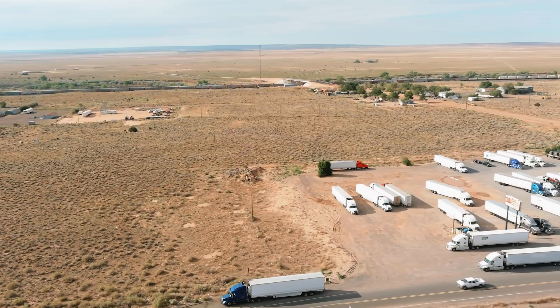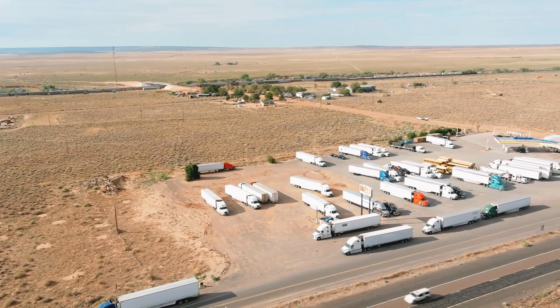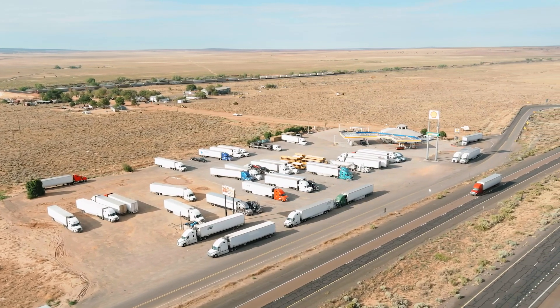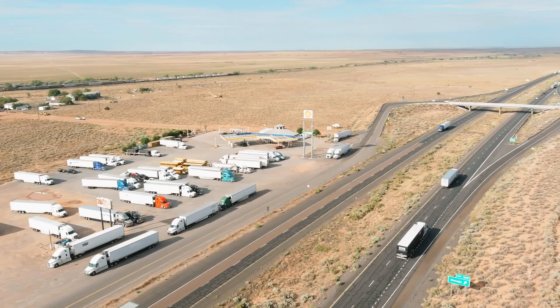Hey everybody, welcome back. I'm Jason Cannon and my co-host on the other side is Matt Culp. If you missed last week's episode, we talked with Scott Cornell, Transportation Lead and Crime and Theft Specialist at Travelers, about the recent rise in cargo theft and trends in that space. This week we continue that conversation with Scott, but it's about how fleets can protect themselves.